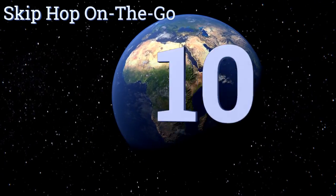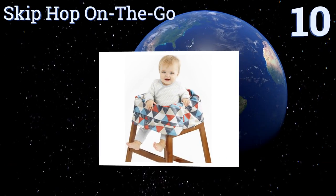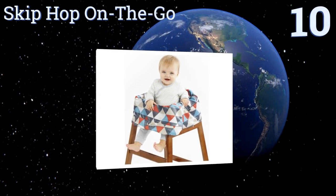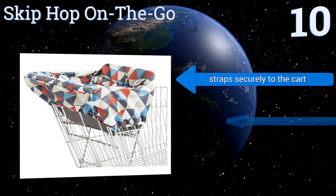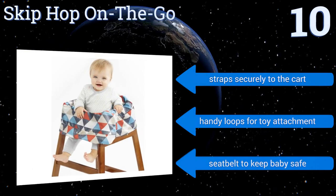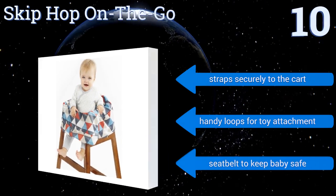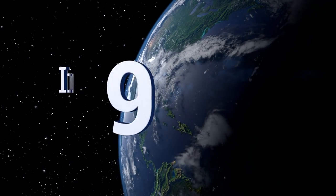Starting off our list at number 10, the Skip Hop On the Go features a contemporary gender-neutral print that will appeal to fashionable moms. It can easily be thrown in the wash or spot cleaned for smaller messes. The only letdown is that it doesn't seem to be big enough to fit over large carts. It's strapped securely to the cart with handy loops for toy attachment and a seat belt to keep baby safe.